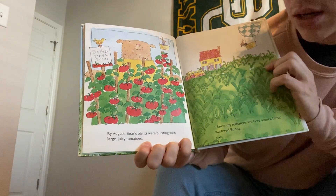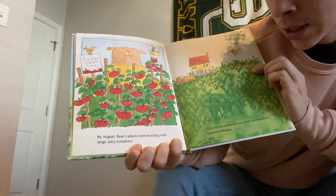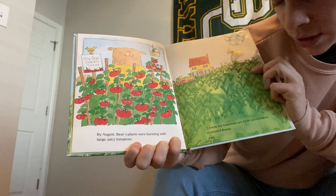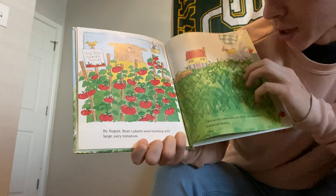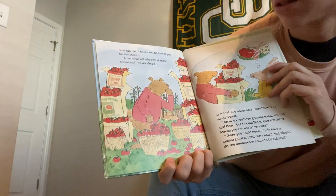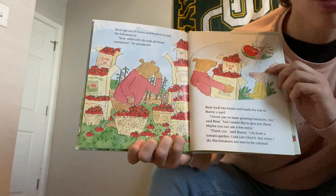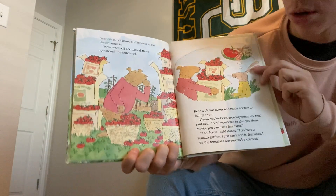By August, Bear's plants were bursting with large, juicy tomatoes. I know my tomatoes are here somewhere, muttered Bunny. Bear ran out of boxes and baskets to put his tomatoes in. Now, what will I do with all of these tomatoes, Bear wondered.